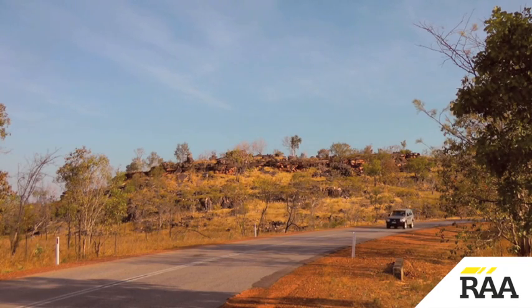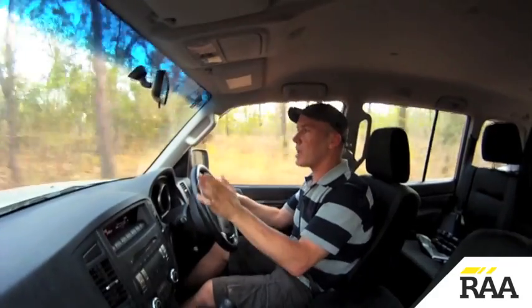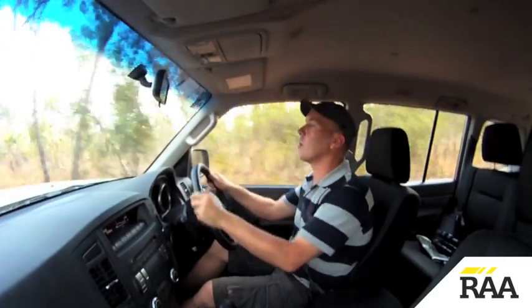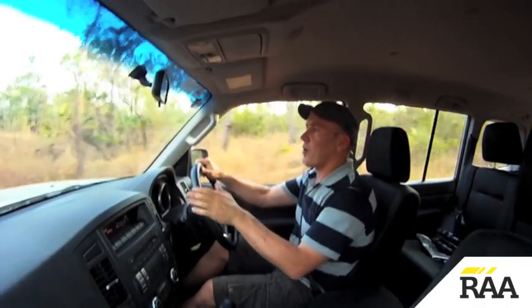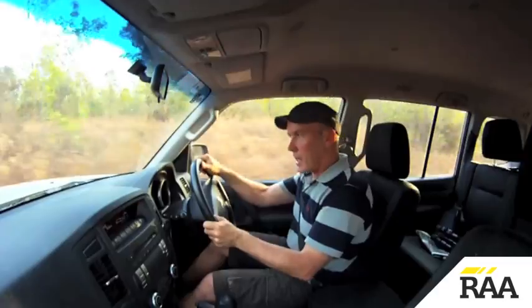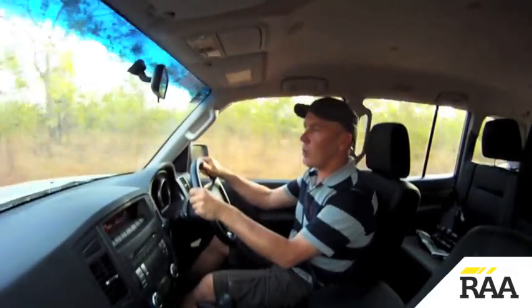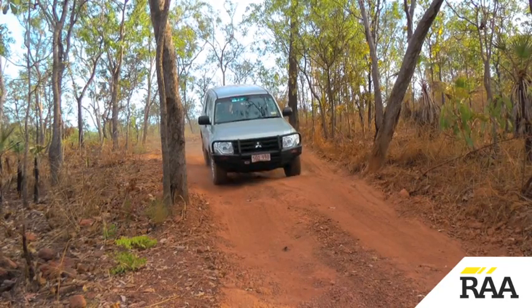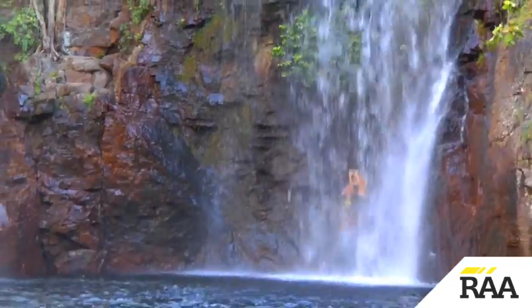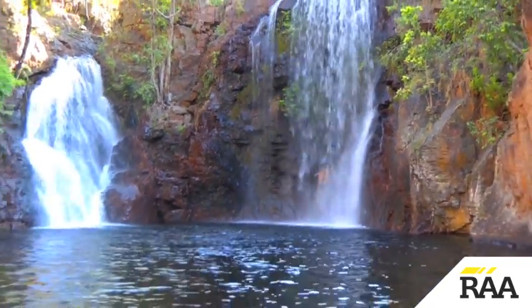Then it was time to head to one of my favourite places in the Top End. I'm at Florence Falls in Litchfield Park. You can get to the falls on a bitumen road with a conventional vehicle, no problem at all. But there's a really nice walk up the creek from the bottom campground, and to get to that you need to take this four-wheel drive track. Although it's not particularly difficult, it's certainly not suitable for conventional vehicles. Spring-fed, Florence Falls runs all year round and it's a great place to end a day in the bush.